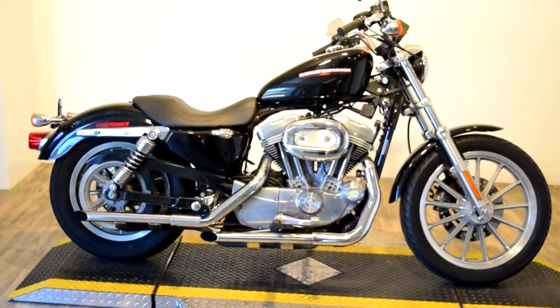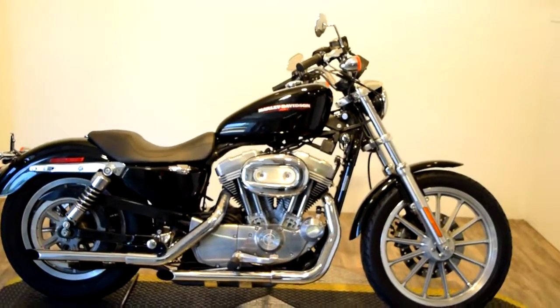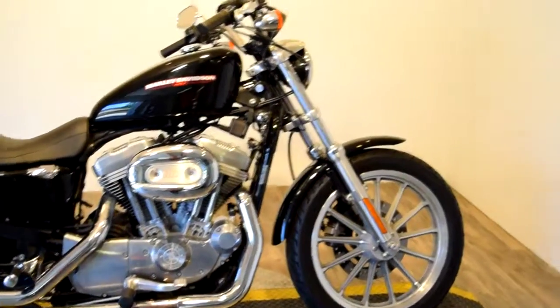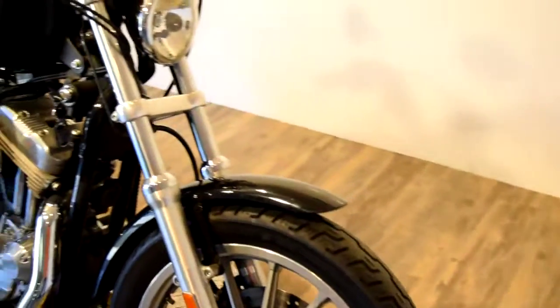Monster Power Sports is offering this 2005 Harley-Davidson XL83. It's got a few extras on it: passenger foot pegs, straight pipes, no back seat. Tires are in great condition. All bikes are service and safety inspected here, so this bike is absolutely ready for the road.